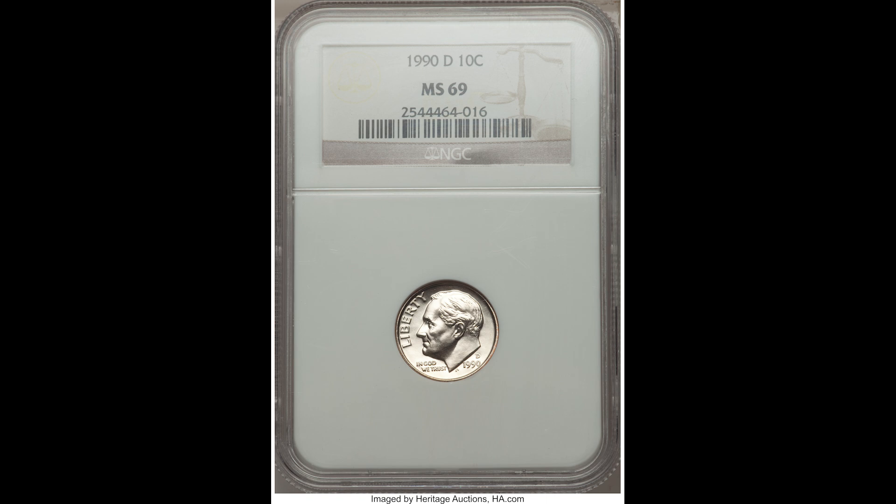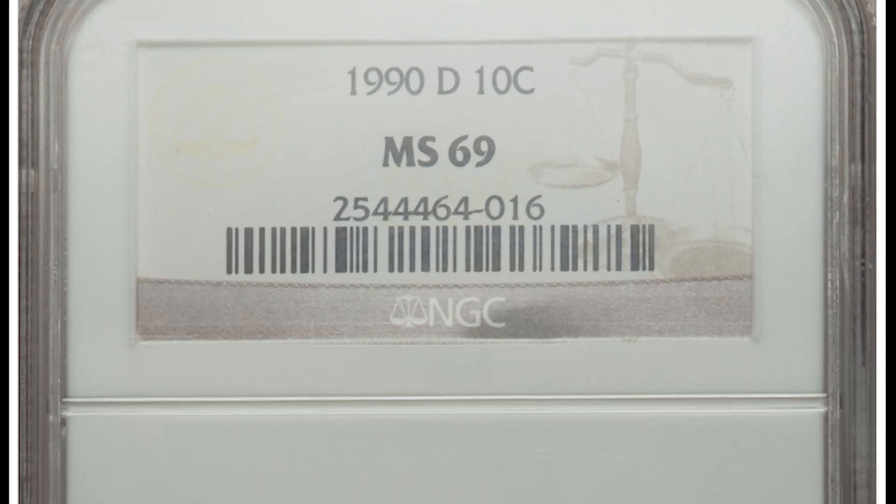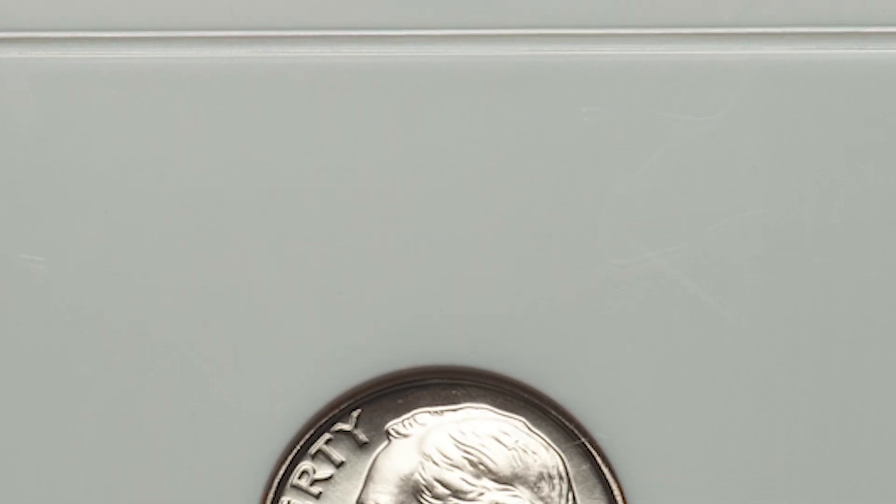Here we have a 1990 D 10 cent Roosevelt dime graded by NGC in Mint State 69. The previous coins I showed you were from the San Francisco Mint, and this one's from the Denver Mint. Because it was graded so highly by NGC and because it's from the Denver Mint, it sold for $470.